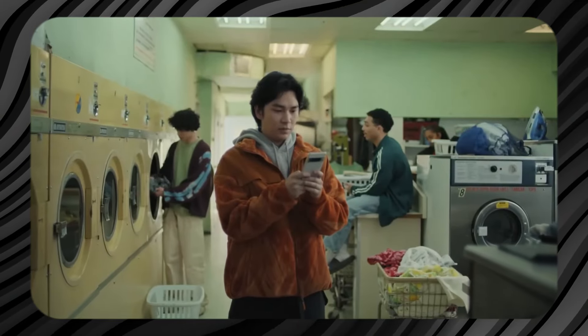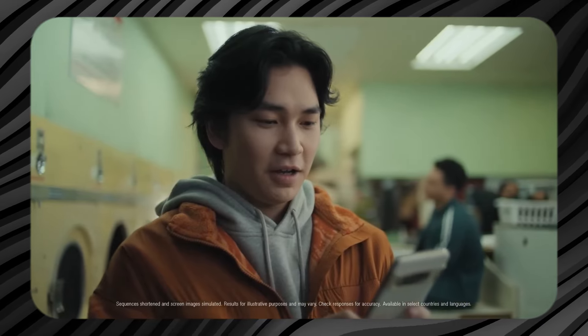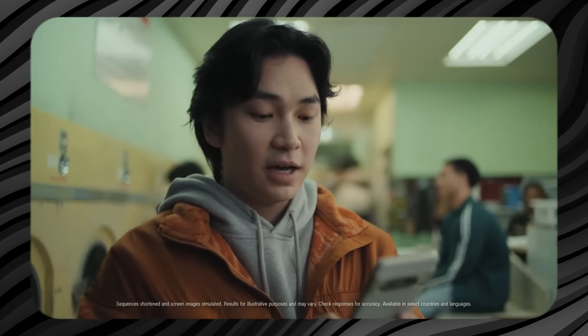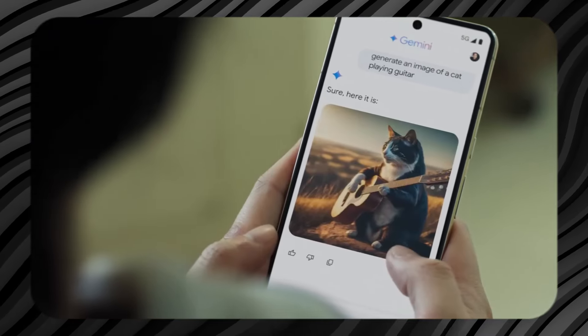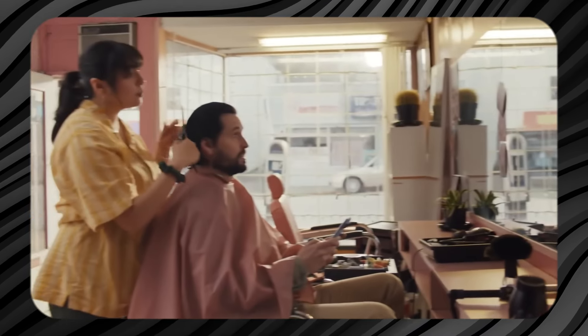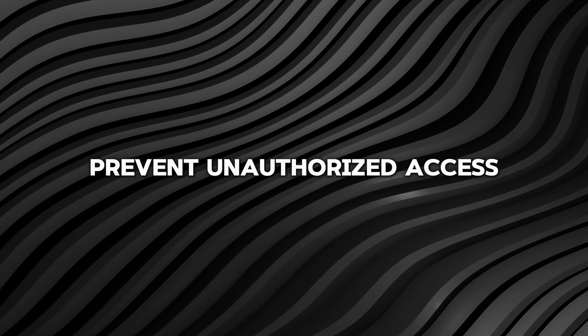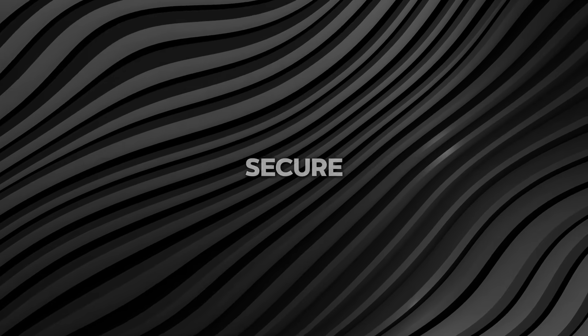In practice, this means that while you can ask Gemini to play a song, tell you a joke, or provide a quick fact, you cannot ask it to send a text, make a phone call, or access personal documents without verifying your identity. This restriction helps prevent unauthorised access and ensures that your personal information remains secure.